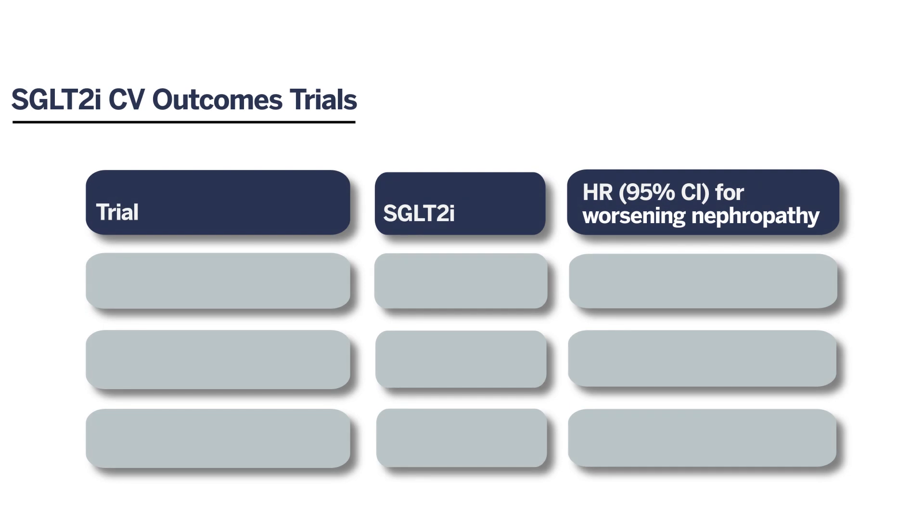The FDA mandated in 2008 that all new type 2 diabetes medications had to prove cardiovascular safety. The results of the first major cardiovascular outcomes trial with SGLT2 inhibitors was EMPA-REG OUTCOME, which was published in 2015.